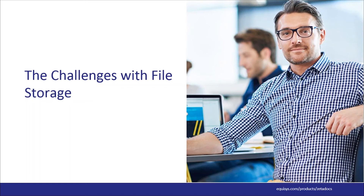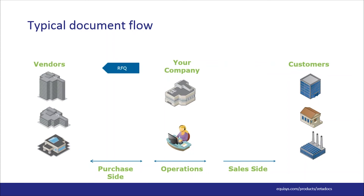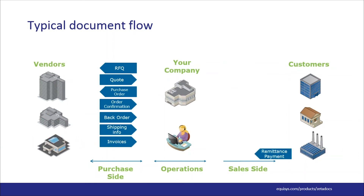To illustrate the challenges of an inefficient storage system, I'm going to run through a typical workflow — the purchase-to-pay process. Even though I'm showing the purchasing side, this applies to the sales side and other processes as well, such as sales invoicing, proof of delivery tracking, or collections management. Every organization has its own unique requirements, so as we walk through the purchase process, some steps may not apply to your workflow, but you'll get the idea.